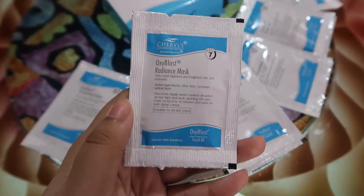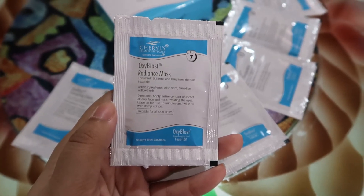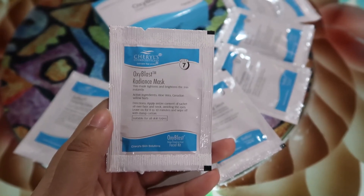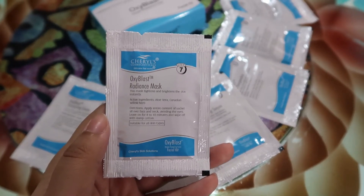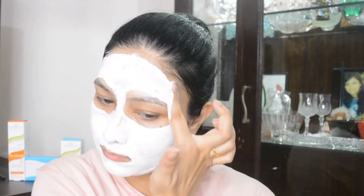For the last seventh step I'm using the radiance mask, which is going to tighten, brighten, and make skin glowy instantly. Apply it on the entire face and neck leaving the eye area, and keep it on for 8 to 10 minutes, then wipe it off with damp cotton. You will get salon-like results. Remember to use this every 21 days or once a month — it's a complete monthly skincare step.